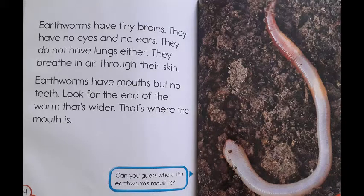Earthworms have tiny brains. They have no eyes and no ears. They do not have lungs either. They breathe in air through their skin. Earthworms have mouths but no teeth. Look for the end of the worm that's wider — that's where the mouth is. Can you guess where this earthworm's mouth is?